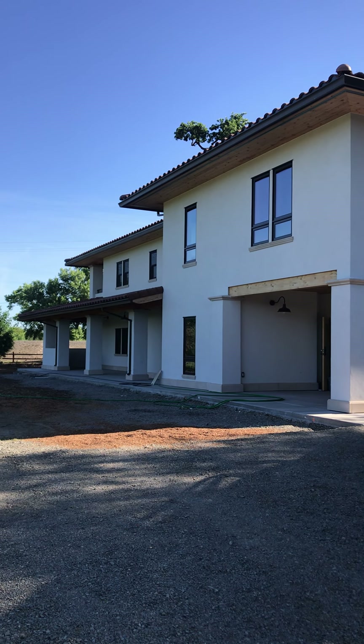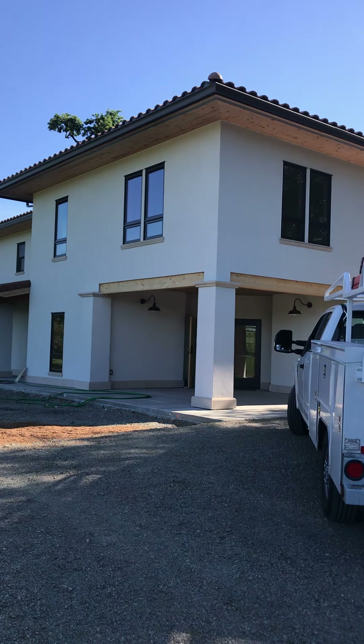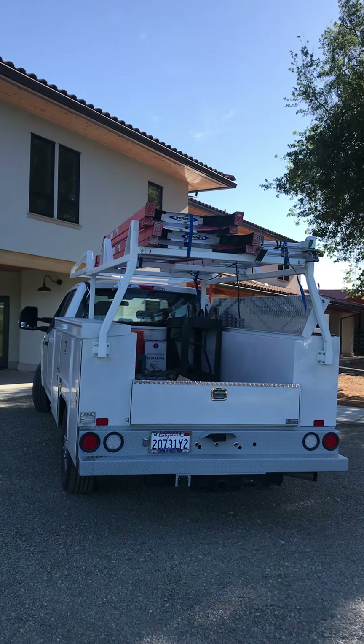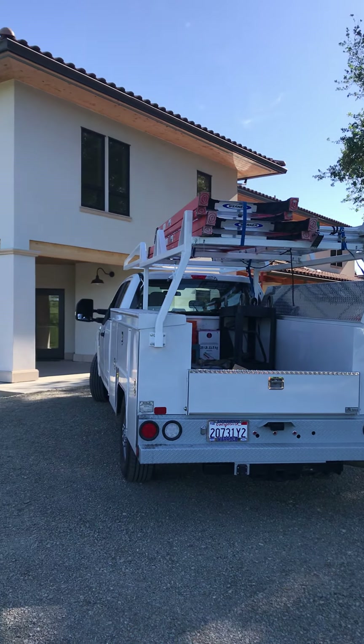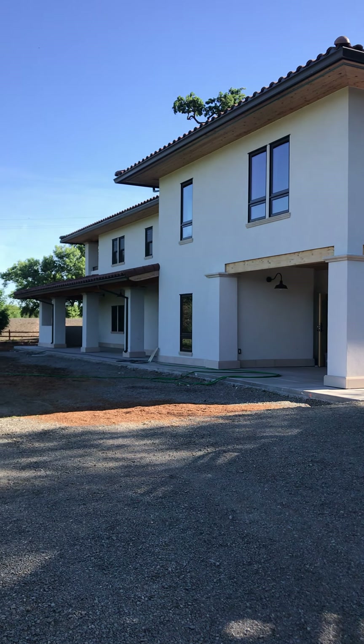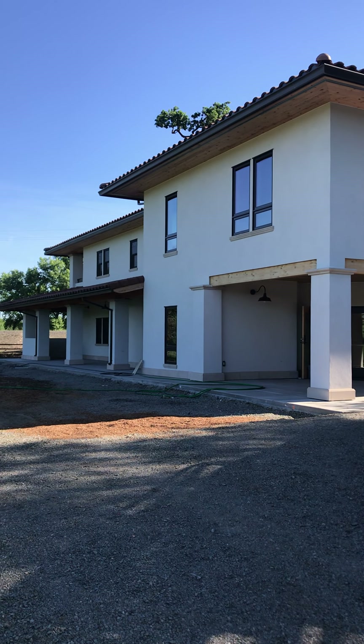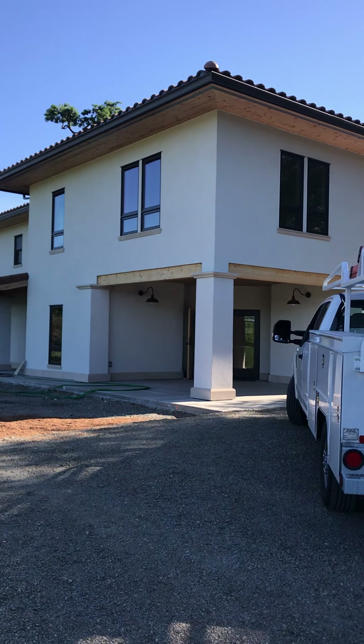Good morning everybody, it's Friday April 24th. I'm Mary Kimball and I'm here at the Maples, our new headquarters. I decided since I normally do a Friday visit check on construction, I'd show all of you what's going on here. We can't do our May 14th grand opening — super sad about that — but I can do a little bit of a virtual tour.